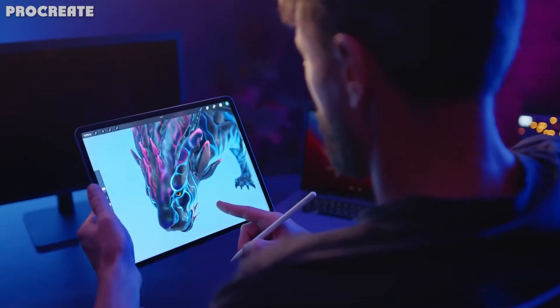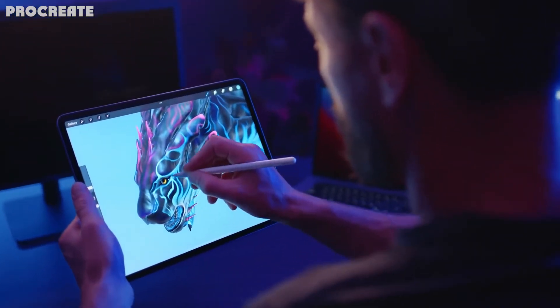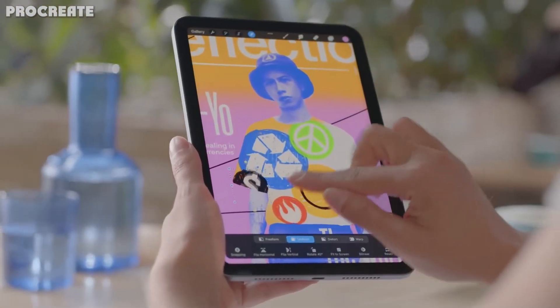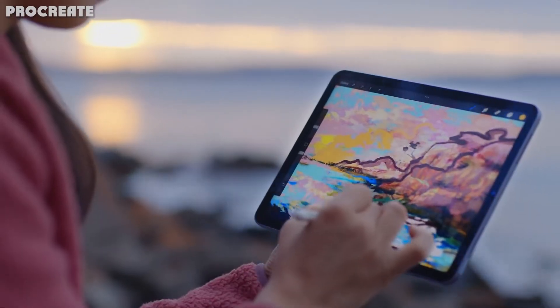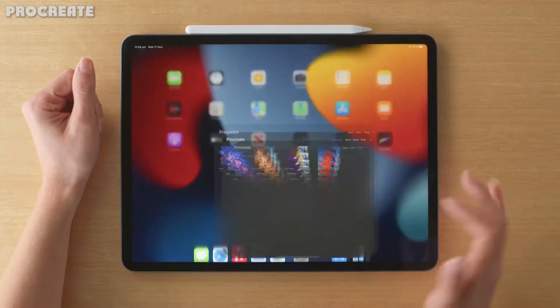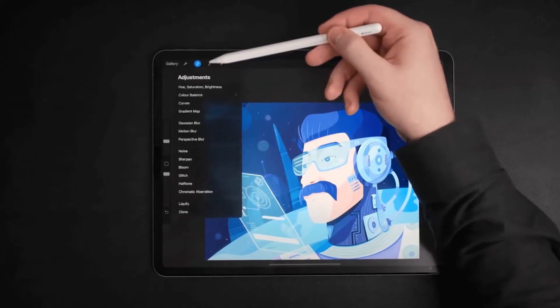Procreate makes drawing on the iPad feel intuitive and natural, just like using a sketchbook with pens and pencils. It is built around the fundamental principles of drawing and sketching but adapted for the iPad format. You can use Procreate to create paintings, illustrations, graphics, patterns, animations, and so much more.